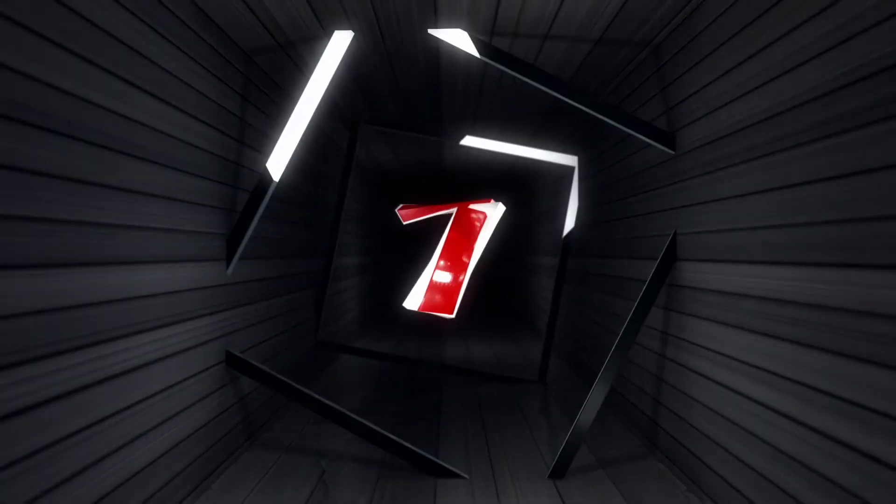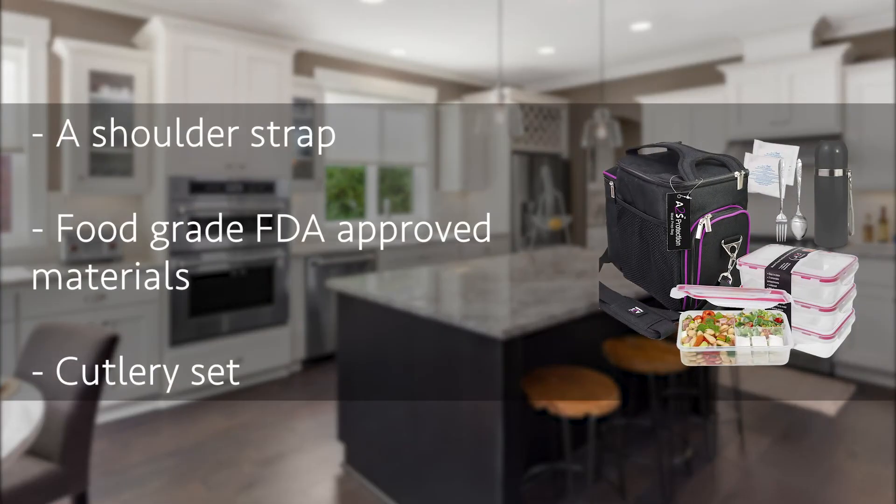Number 7: the Prep Naturals Meal Prep Bag. If you're planning on going for a hike or a trip with your family, you need a bag that allows you to preserve meals for everyone. The Prep Naturals Meal Prep Bag comes with stackable containers to carry food for the whole family, along with many interior compartments to help you organize your food properly. There are also mesh side pockets for water bottles and utensils, and the bag even includes a set of utensils — a spoon, fork, and knife.